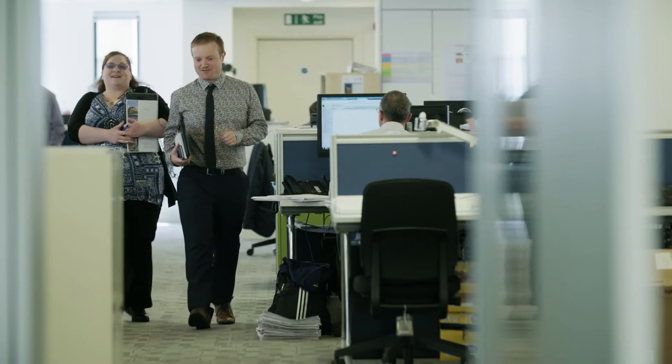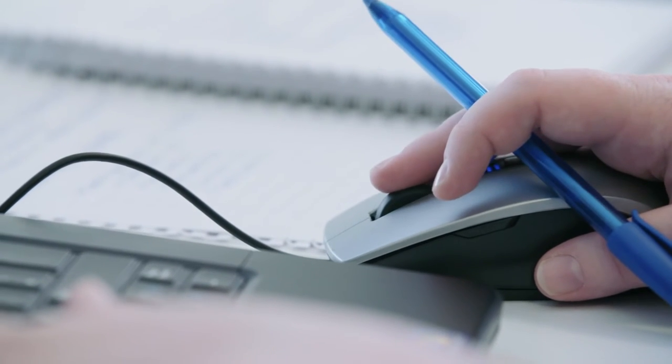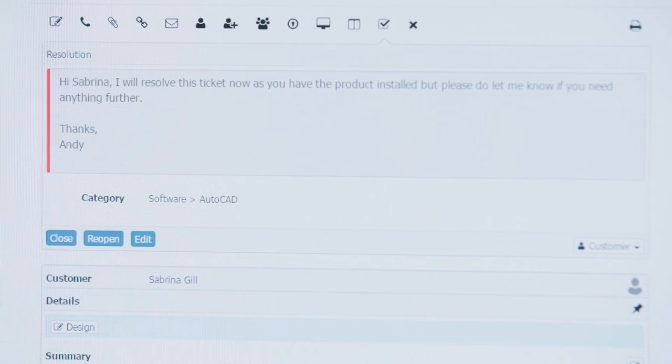My name's Louise Hughes, I'm the IT Support Analyst. My first day was literally playing with HomeBuild just to get used to it, and I found it so easy, very straightforward to use. Every selection that you need is there on the system. You can multitask on it, which is great.